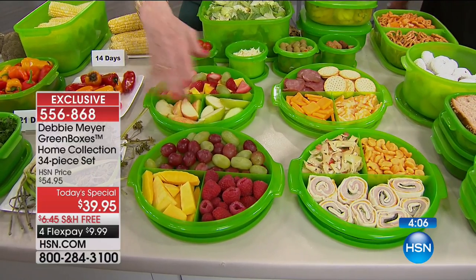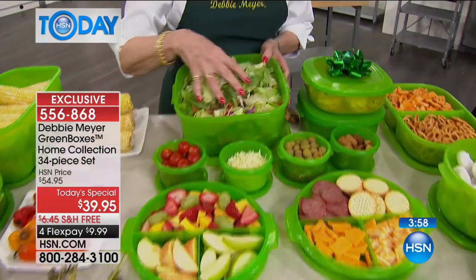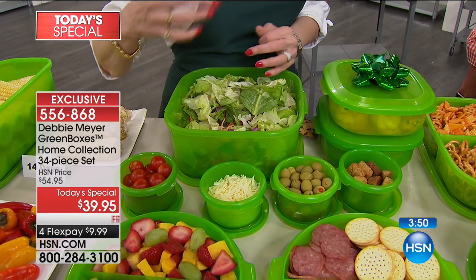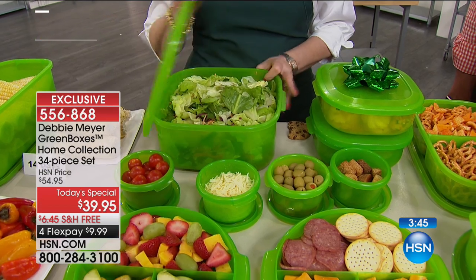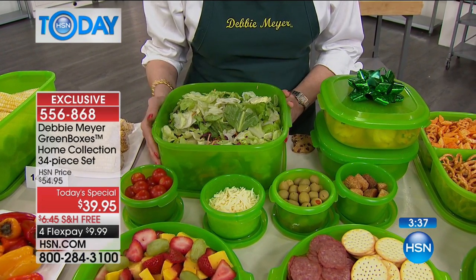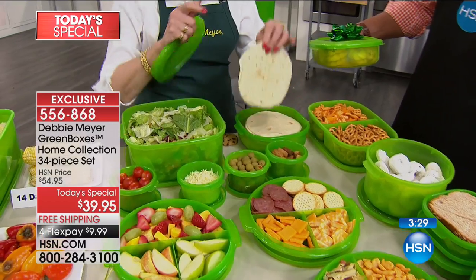If you're doing a party and you want to get your fruit prepared ahead of time, you can stack these up in the refrigerator and put them out. I make buffets all the time — I do a salad bar, put my salad in the box and all the toppings around it. Let everyone help themselves. And they're portable — they go with you on a boat, camping, an RV, wherever you go.